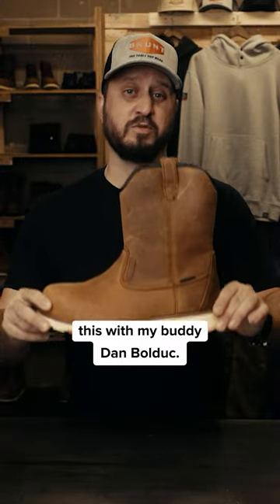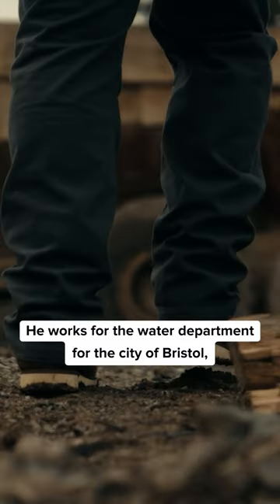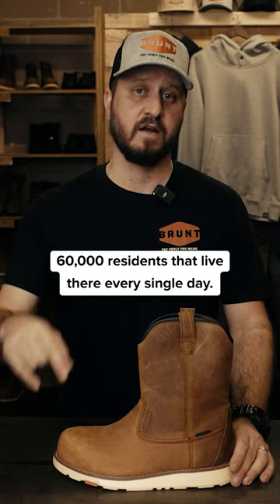This is our Bolduc boot, and we developed this with my buddy Dan Bolduc. He works for the water department for the city of Bristol, which is my hometown, and he treats water for 60,000 residents that live there every single day.